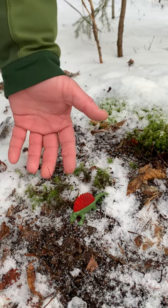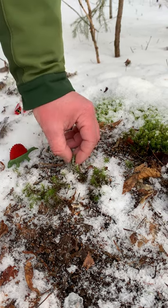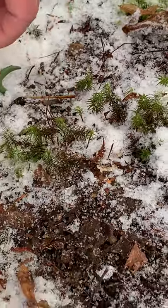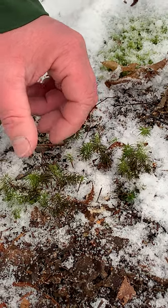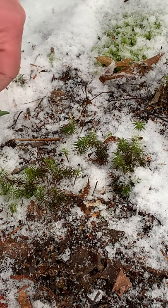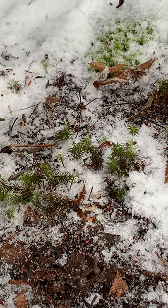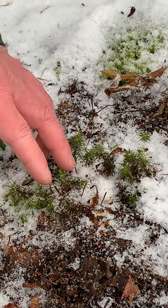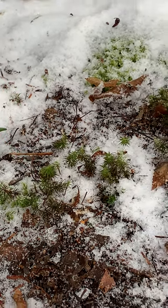They're a vascular plant that produces spores, not seeds, so they're different in that they're one of the very first forms of vascular plants. About 300 million years ago they were actually the size of trees — some of them were about 100 feet tall — and their fossilized remains is what most of our coal is made out of. Along with ferns, they were the dominating plant species on land.